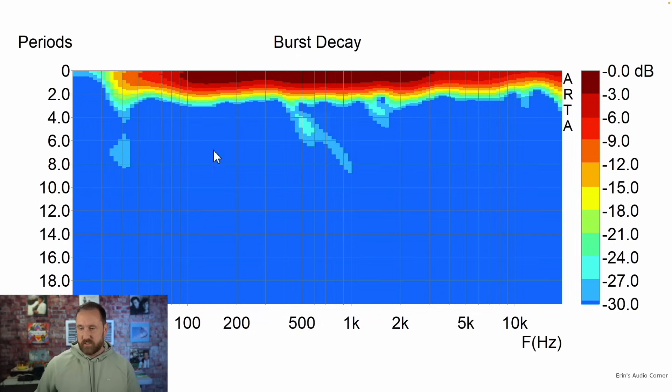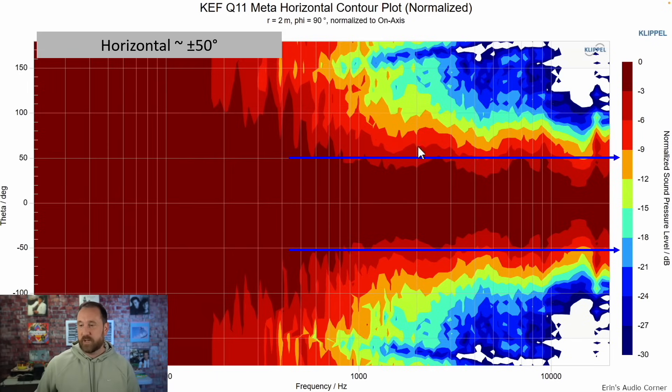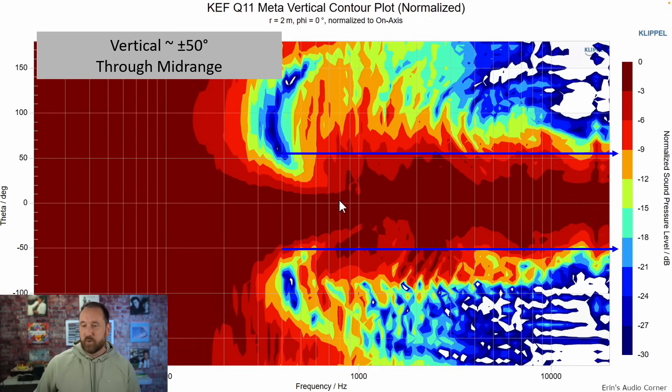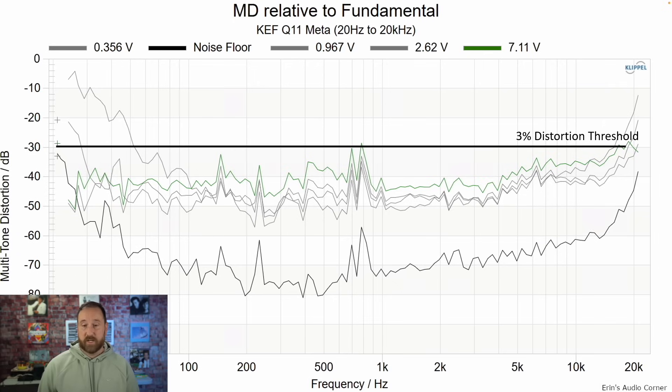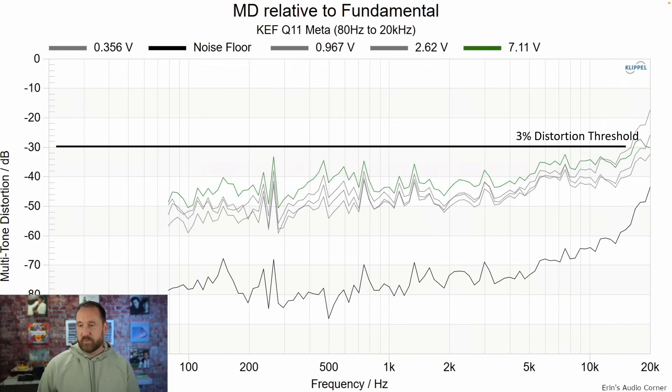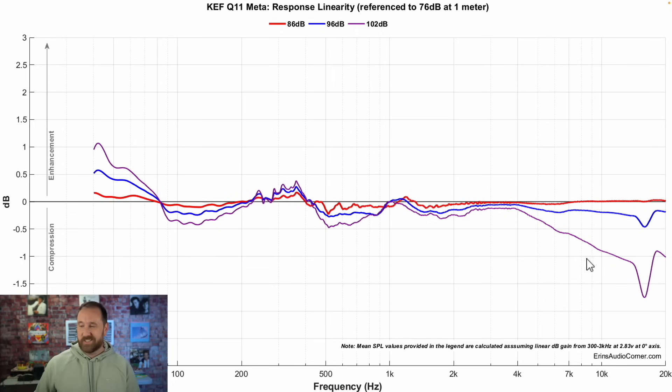Burst decay shows some lingering resonances from about 500 Hz to 1 kHz — they're not huge, but they're there. Horizontal radiation is about plus or minus 50 degrees. Vertically, in the lower frequency area there's a little bit of a dip because of the multiple bass drivers, but the mid-range is about plus or minus 50, giving you more wiggle room compared to standard two-way designs that don't use a coaxial speaker. Harmonic distortion at 86 dB and 96 dB looks quite good. Multitone distortion also looks quite good. With a subwoofer crossover at about 80 Hz, that gives a little more wiggle room in distortion. Dynamic range looks good, except the tweeter shows some issues at very high output volume — something I see in a lot of more budget-friendly speakers.